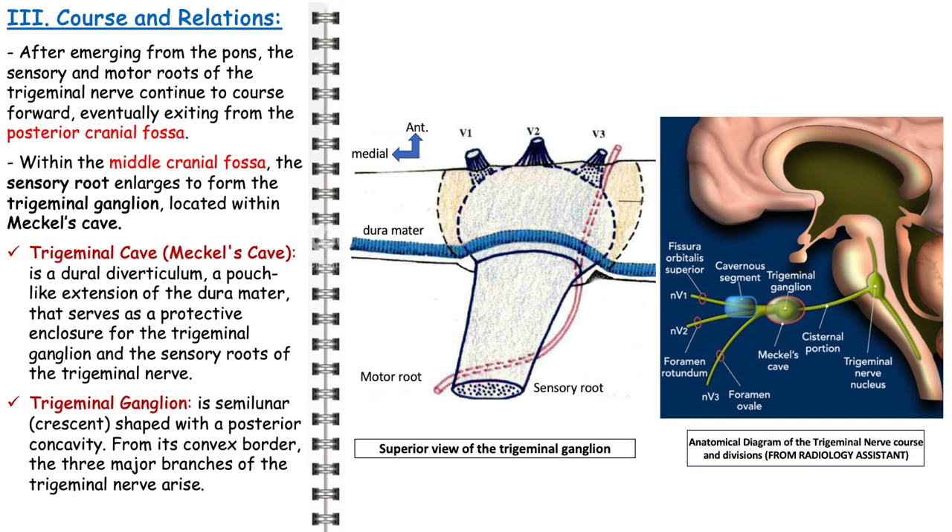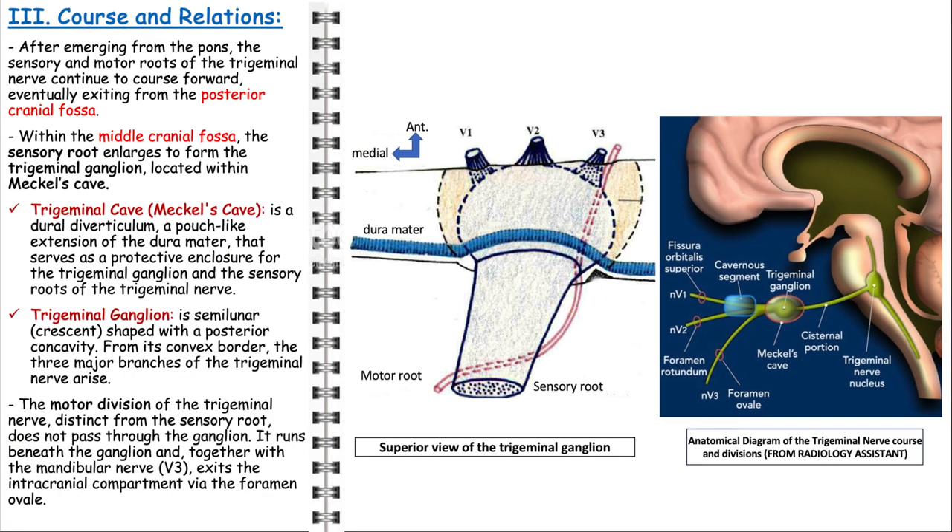The ganglion itself is distinct in its semilunar or crescent shape, with a posterior concavity. From its convex border arise the three major branches of the trigeminal nerve: the ophthalmic (V1), maxillary (V2), and mandibular (V3) nerves, each responsible for the sensory innervation of different parts of the face. The motor division of the trigeminal nerve follows a separate path, running beneath the ganglion. This division joins the mandibular nerve (V3) and exits the intracranial compartment via the foramen ovale, allowing the nerve to reach and control the muscles of mastication.